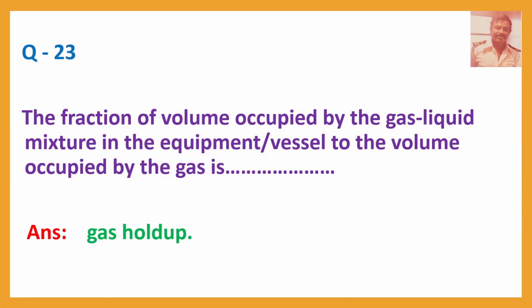Q23. The fraction of volume occupied by the gas-liquid mixture in the equipment or vessel to the volume occupied by the gas is? Answer: Gas hold-up.